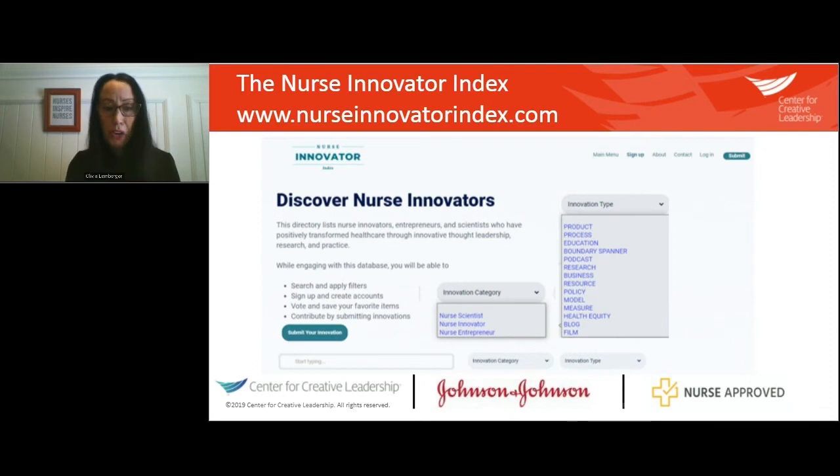There are two drop-down categories. The first innovation category lets you search by nurse scientist, innovator, or entrepreneur. Nurse scientists systematically gather and use research and evidence to make and test hypotheses. Nurse innovators create new products, services, or processes. Nurse entrepreneurs bring new products, services, or processes to market by initiating a for-profit or not-for-profit business venture.